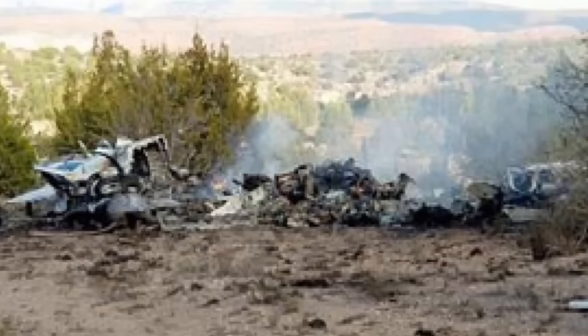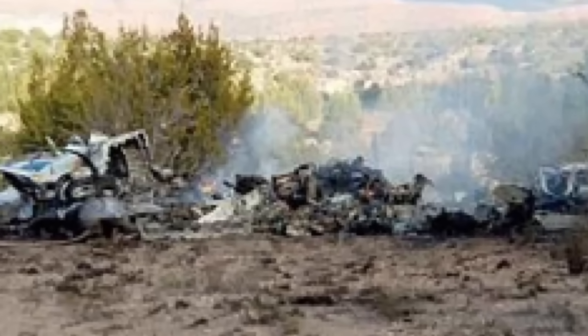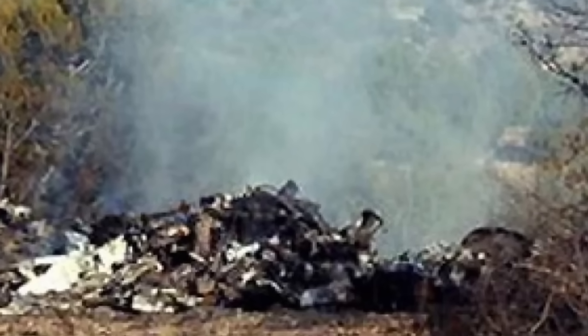The subsequent investigation by the NTSB revealed a catastrophic in-flight breakup of the Cheyenne. The main wreckage, heavily damaged by impact and fire, was found at 4,366 feet MSL. Crucially, the T-tail section — including the upper vertical stabilizer, the entire horizontal stabilizer, and the elevator — separated in flight and came to rest about half a mile south of the main wreckage at a higher elevation of 4,466 feet MSL. This separated tail section showed no signs of fire damage, and there was no evidence of pre-existing cracks, corrosion, or loose fasteners in the area of the separations.